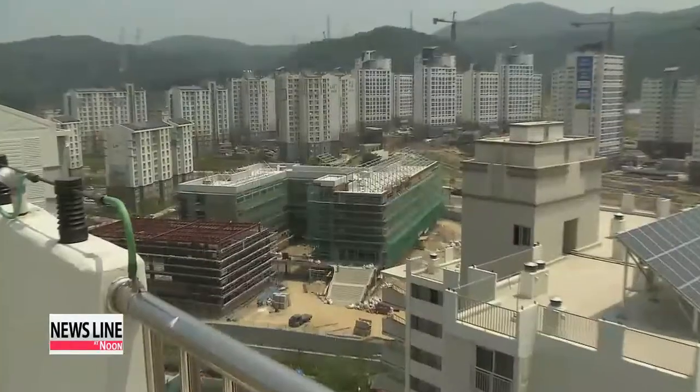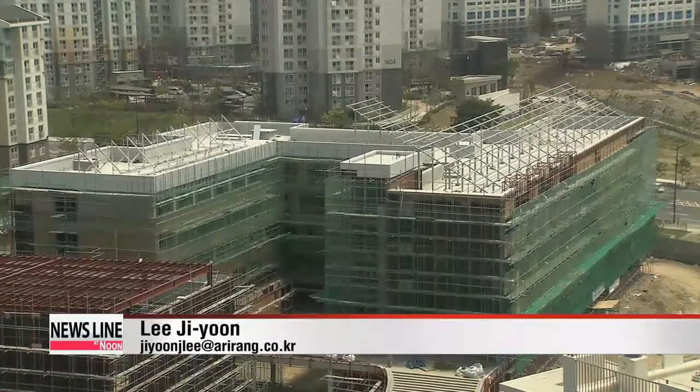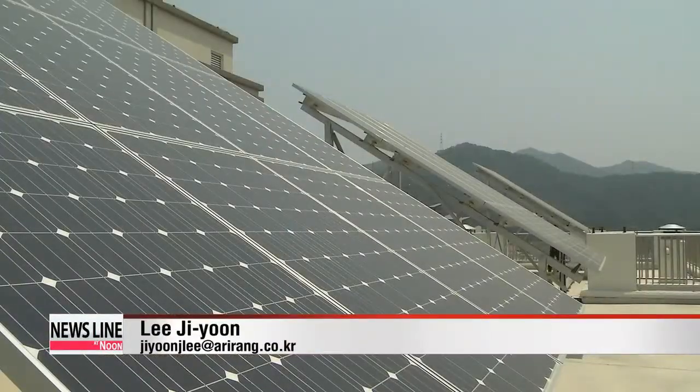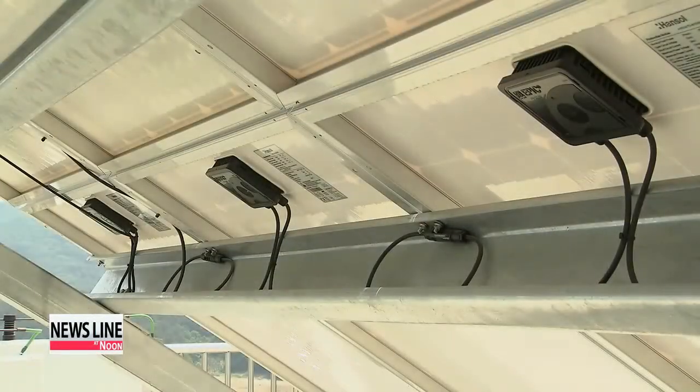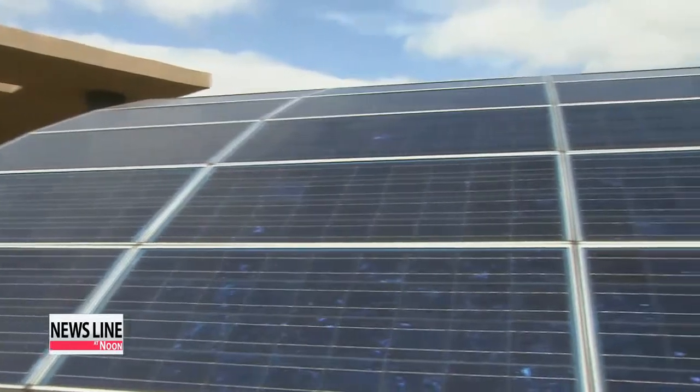Renewable energy also helps cut down on carbon emissions. More apartments in Korea have been embracing energy-efficient measures — not only are they building residences with solar panels, they're also upgrading apartment temperature controls and installing new energy-efficient windows and sliding doors. E-Jun, Arirang News.